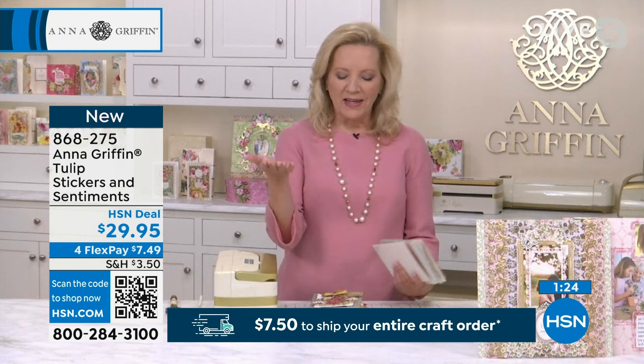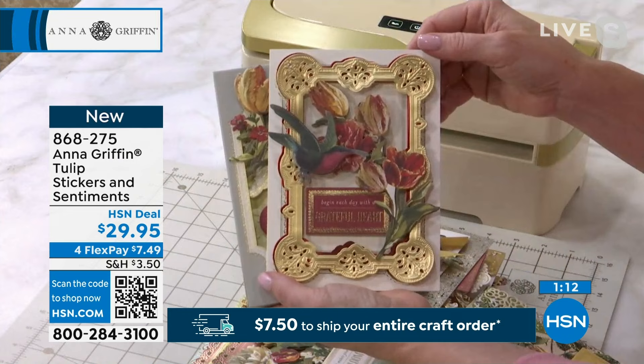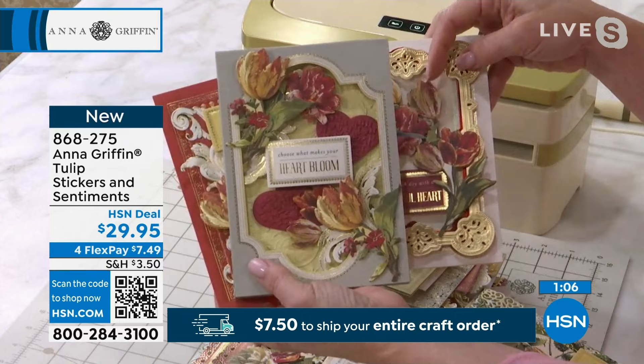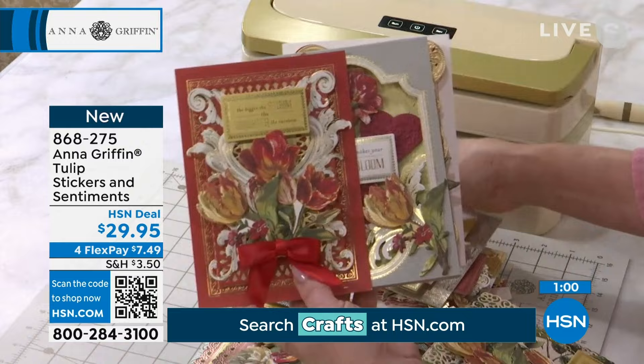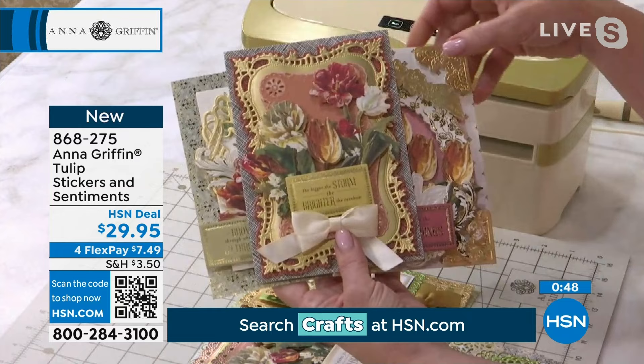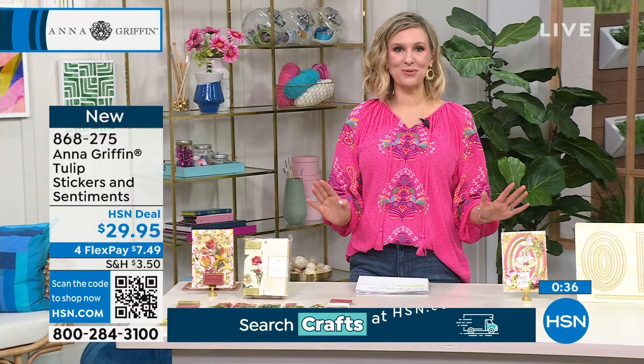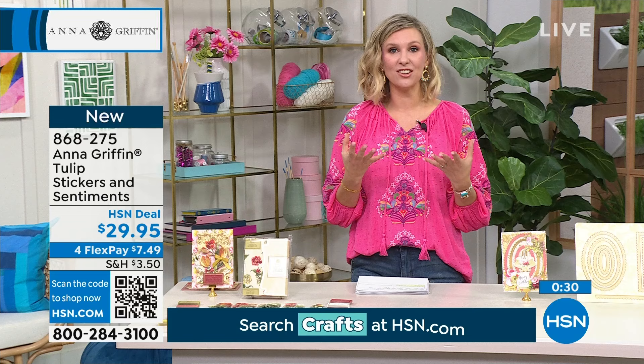Natasha, you shared that Easter is one of your favorite times to craft. This is going to add to that — we can really bring the outdoors in with flowers that never fade. These are flowers that never fade and they can become exactly what you want: the face of a card, a place card, the top of a gift, a little bag of chocolate adorned with a sentiment and a little tulip for the most beautiful personalized gift. I agree — I love that they already have that 3D embellishment sense and will be popping off of whatever you use.